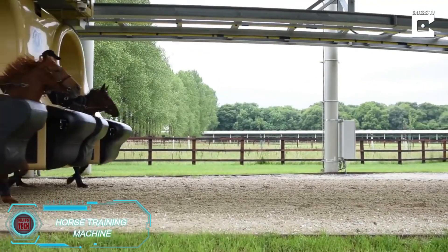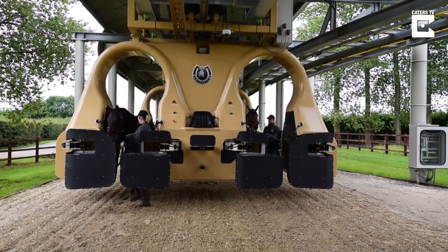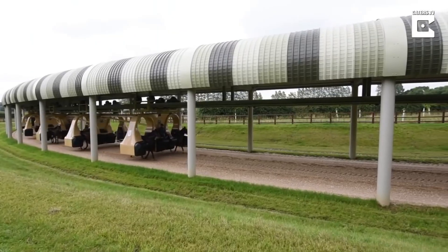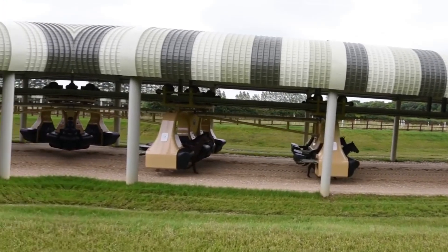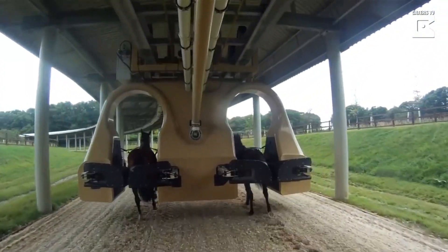While more often associated with professional riding than farming, this innovation deserves a shout-out. Built by Turkish engineer Mehmet Kurt and used in the UK, this giant machine runs on rails and can train up to 10 young horses simultaneously. It helps teach basic racing skills without needing a rider, with heart rate sensors and medical monitors keeping tabs on the horses as they move along a one-mile path. This blend of tech and tradition is a breakthrough for equine fitness and training.